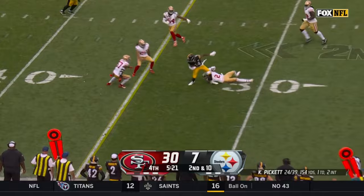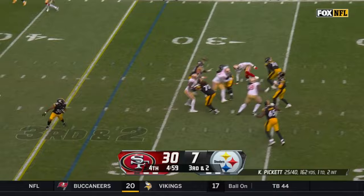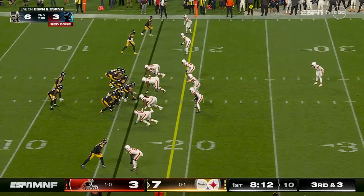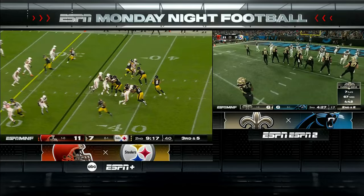Surprising from this Pittsburgh defense. Pickens underneath — pretty quiet day in the early games. Pickens again, back-to-back grabs. And they're really good matching up with these offenses.